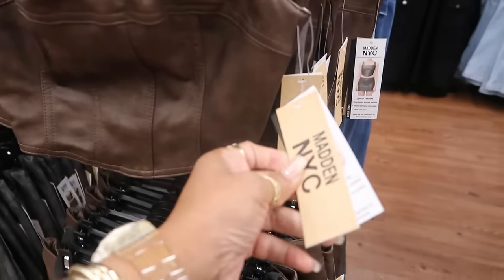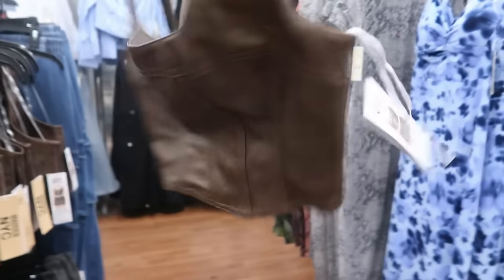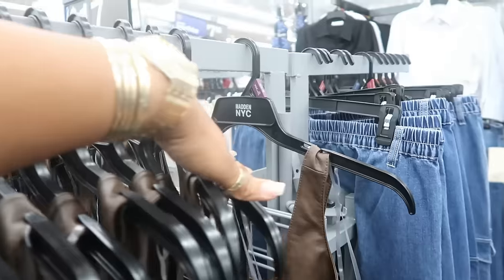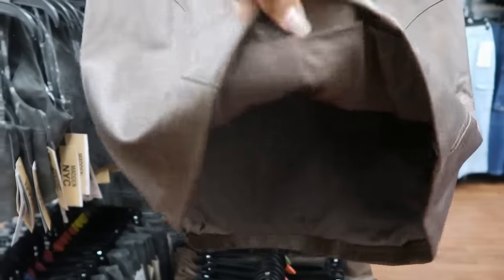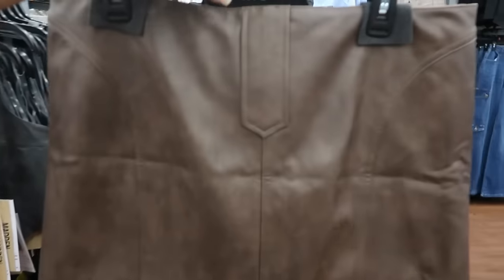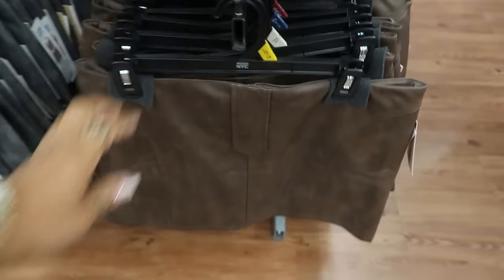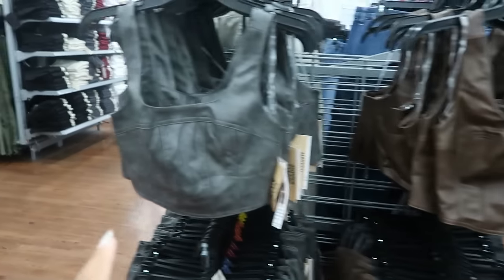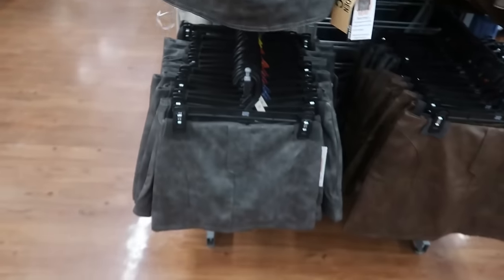Look at these — $17 for the little faux leather top. It zips up the back, I see up to a 2X. And then there's either a skirt or a skort — nope, it's just a skirt. That's what the front looks like, and then you've got the back with the zipper. You can get that in brown or this really pretty gray. I like both of those.